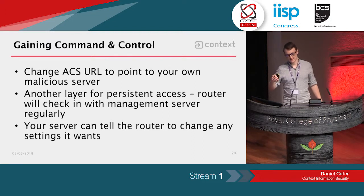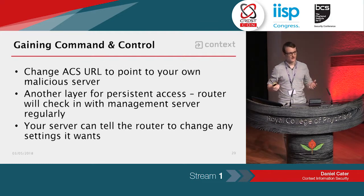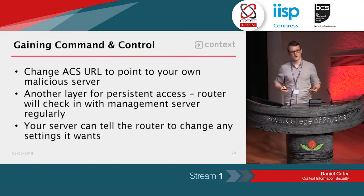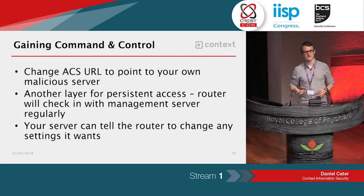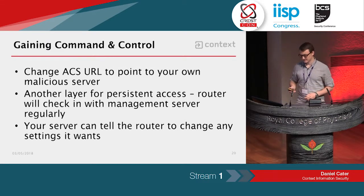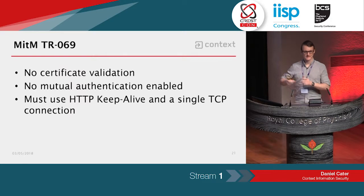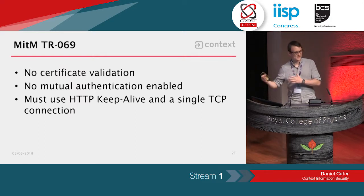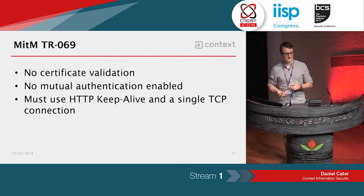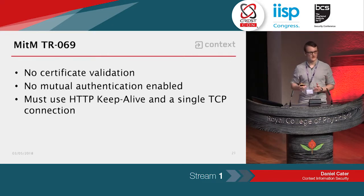With the root account, you can change the URL of the TR69 management server. You can point it at your own malicious server, and when the router checks in with you daily, you can respond with any commands you want — another layer of persistent access. You don't need DNS rebinding, and you don't even need direct access to the web interface on their external IP address. The router itself will ask you what you want to do. If you want to intercept TR69 rather than set up your own server, you can man-in-the-middle the legitimate TR69 traffic. The router in this case does no validation of the server-side certificate and there's no mutual authentication, so you can easily intercept the SSL and the router doesn't complain.